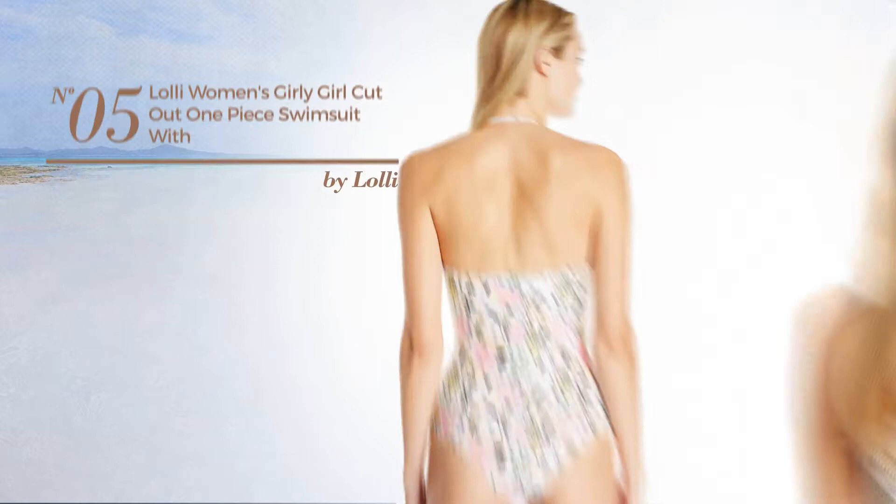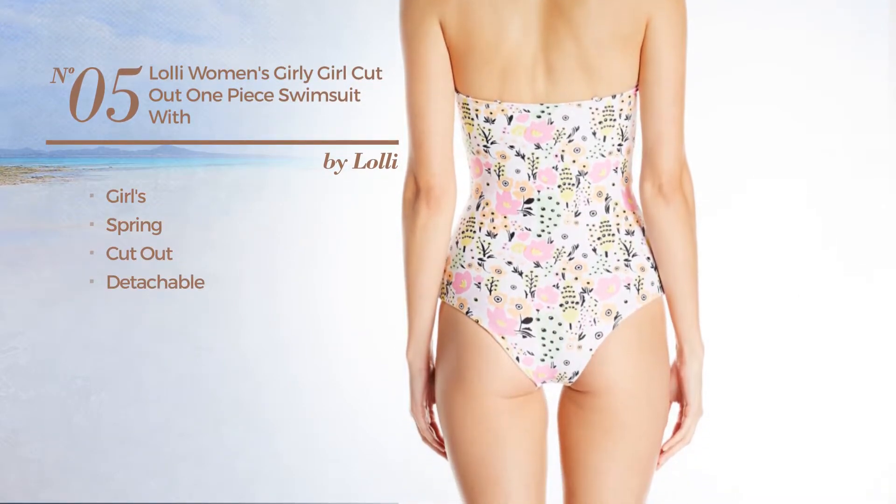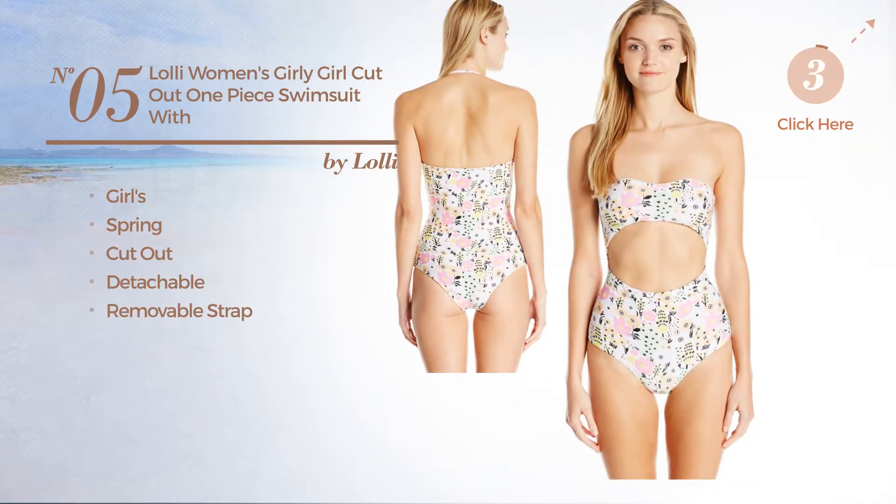Number 5. A girl's spring cut-out swimsuit, made of detachable material with a removable strap. Available in two more colors.